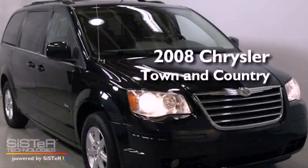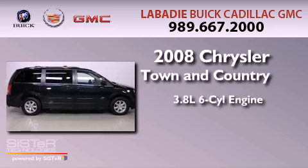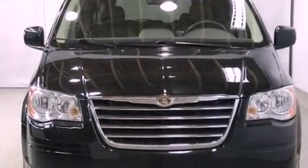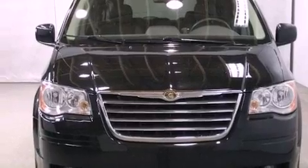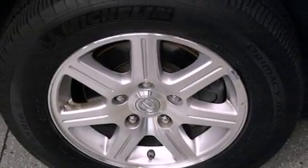This is a 2008 Chrysler Town & Country. It features a 3.8-liter six-cylinder engine and an automatic transmission. Features include a low-tire pressure indicator, traction control and stability control systems, and cruise control.